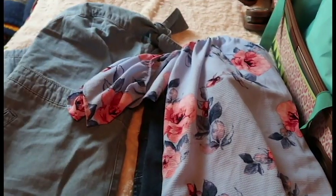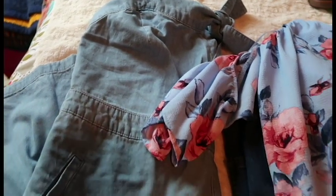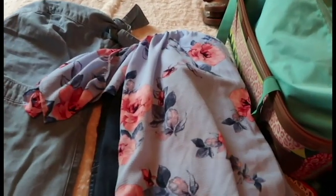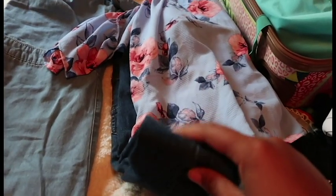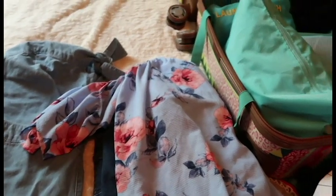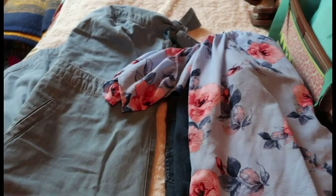Here we have two outfits. This is a denim jumpsuit — it's long-legged — and this is going to be for the city tour. And then this over here is a cute little sleeveless top with a pair of jeans, and this is going to be for the sailboat ride. Obviously anything could change while we're there, but this is what we are anticipating on doing, and these are the outfits I have set aside for those.